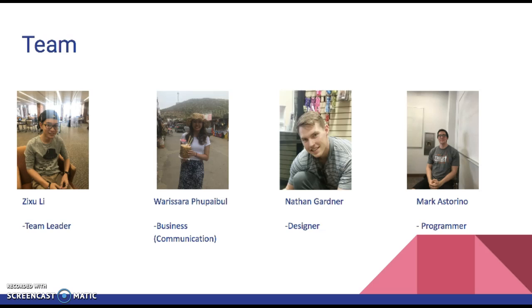This is me — I'm the team manager. I'm Alyssa, the business communicator of the team. I'm Nathan Gardner, and I'm part of the design and programming. And I'm Mark Dastorino, and I'm also a programmer and designer for the app.